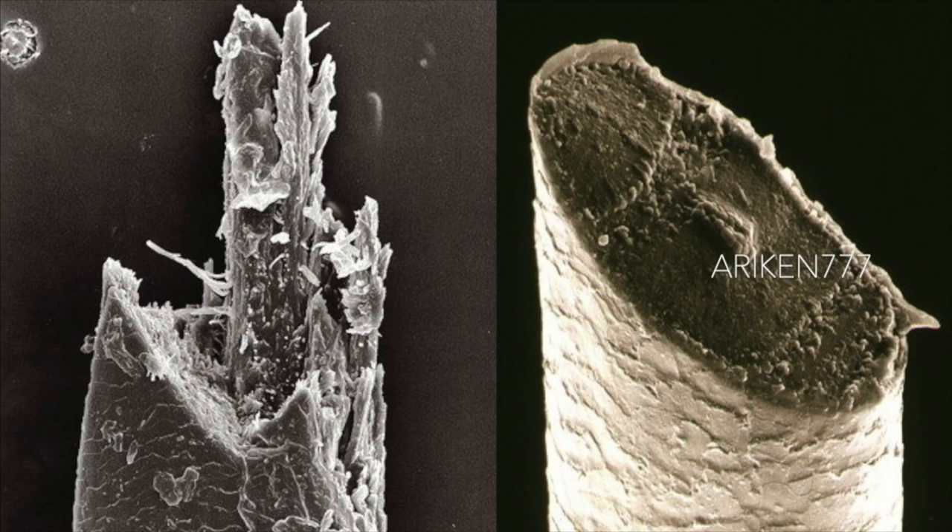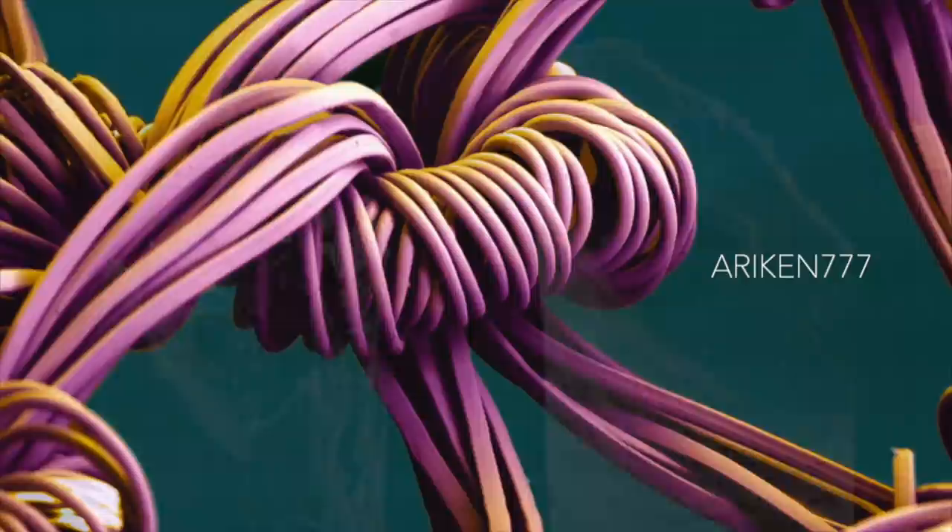These are both human beard hairs. The one on the left was cut using an electric razor, while the one on the right was cut by a blade razor. Also seen here are the threads of a nylon stocking.